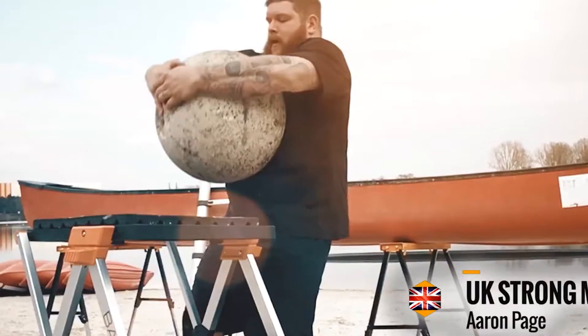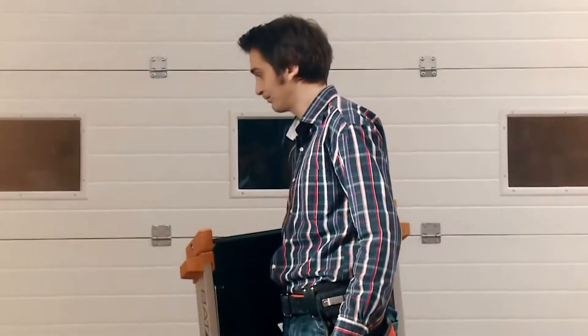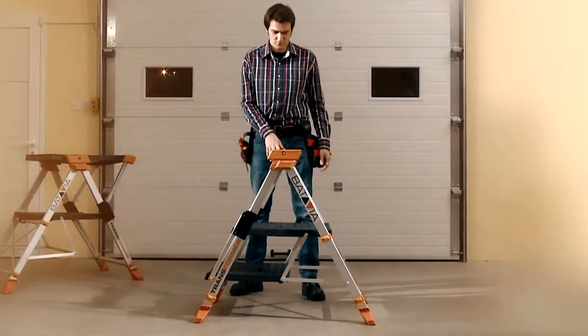The stepladder comes with a retractable safety bar and a handy tool tray. It can also be used on its side as a stable support table for large sheet material, wood, pipes, and other equipment. It's made from strong and light aluminum and is very easy to store.